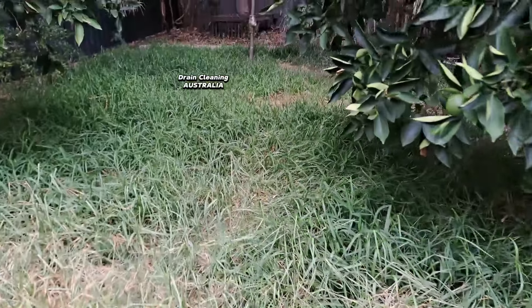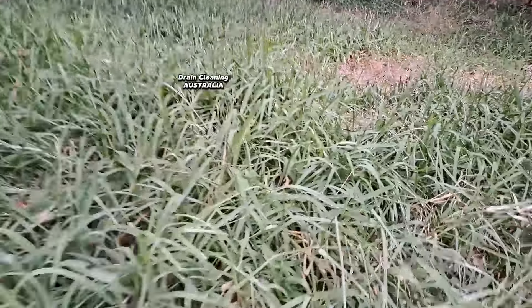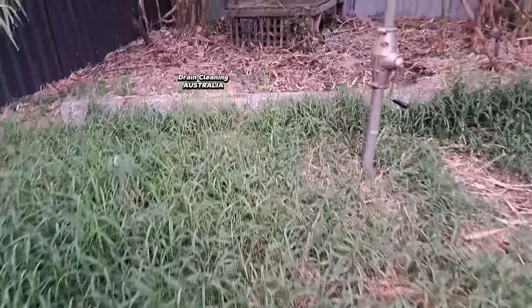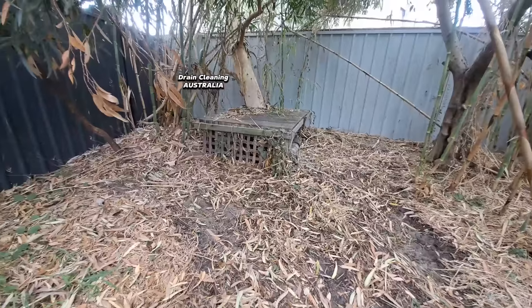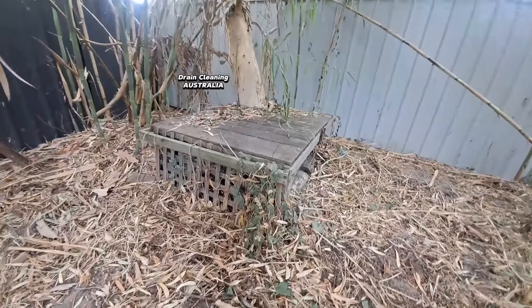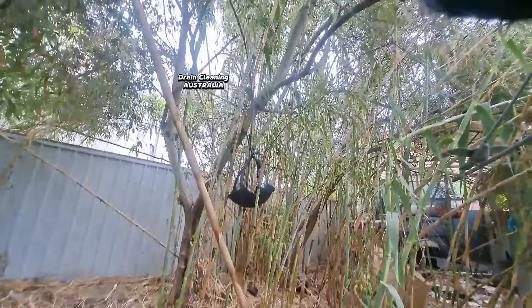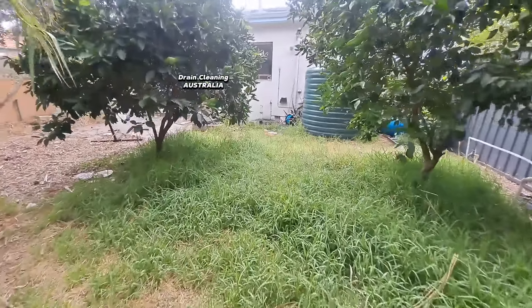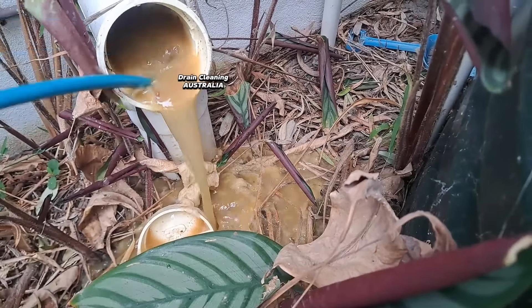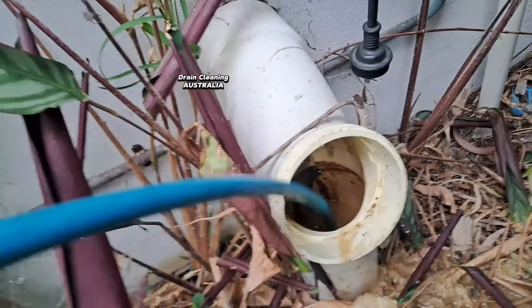Let's go try and find the inspection shaft - we'll take a stroll to the back of the property. I've just nearly walked into a spider's web - no thank you, I've walked into too many before. Five minutes later you're feeling this itch and the spider's biting your bum. Down here somewhere there should be an inspection shaft - it's probably under the dirt. There's bamboo and all sorts. Without a drainage plan we're probably not going to find that shaft.